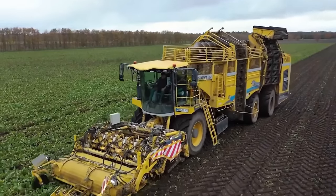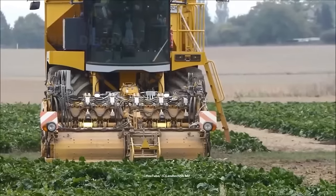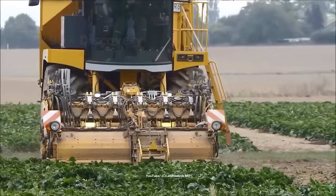The machine shown is the most powerful sugar beet harvesting equipment in the world. Its heart is a 700 horsepower engine that helps it move extremely smoothly on the ground. During the peak harvest season, sugar beet factories operate 24 hours a day to handle this huge amount of work as a substitute for labor.